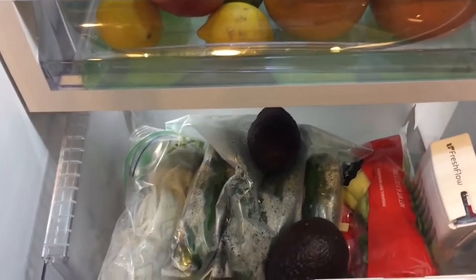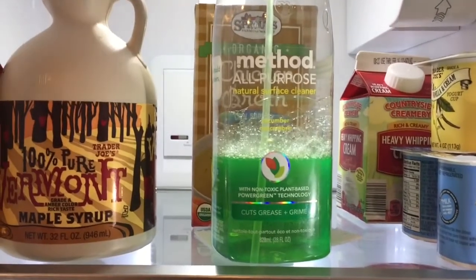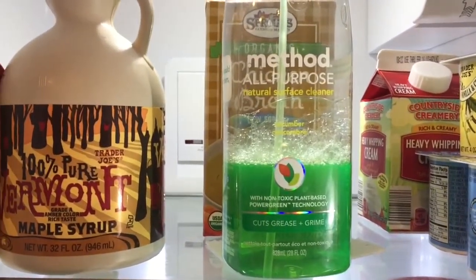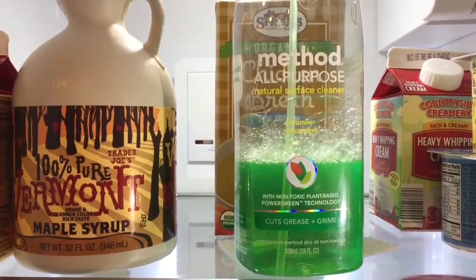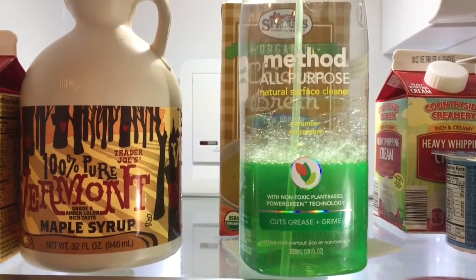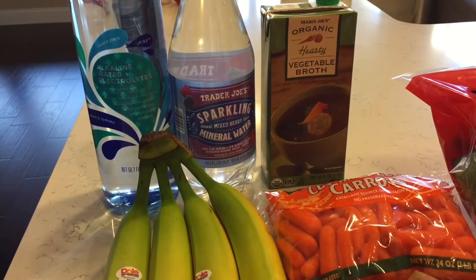Right before I head to the grocery store, I like to use the Method all-purpose cleaner — I like the cucumber scent. I'll go ahead and wipe the shelves down and the interior walls. Good morning, it's about 10 a.m.